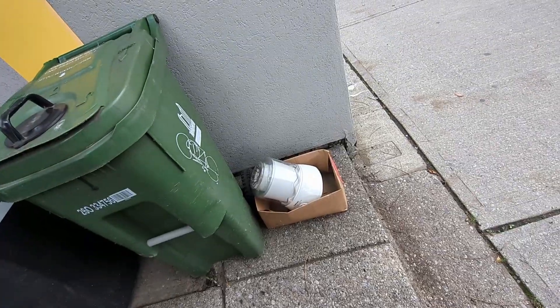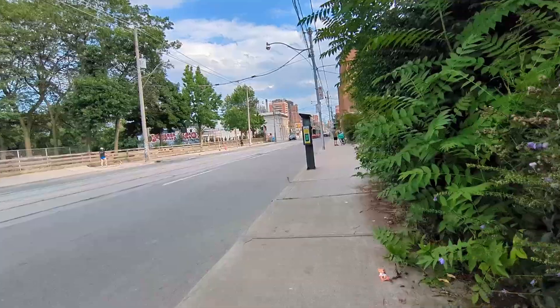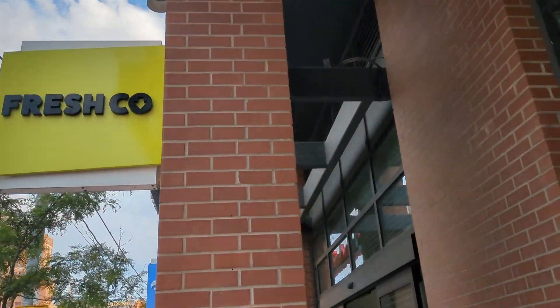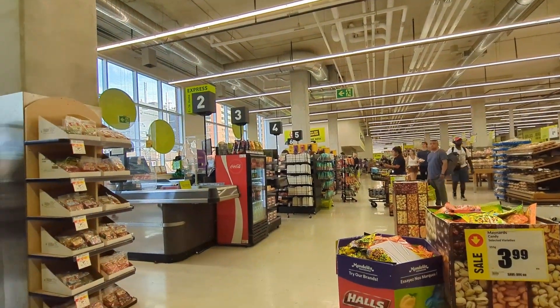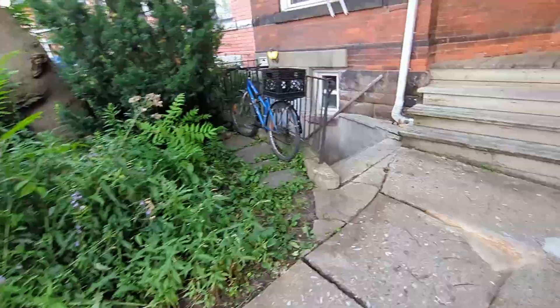After hanging out for a bit I went to Fresh Co since it's Wednesday and the deals change tomorrow. I already checked the flyers — no better deals on cheese, but I was out of cheese, so I bought some five-dollar cheese and some other stuff.